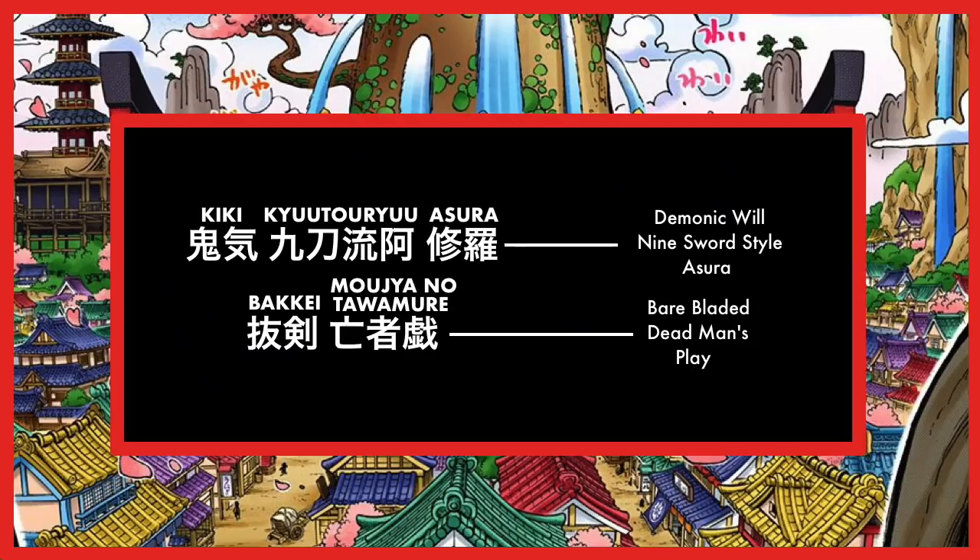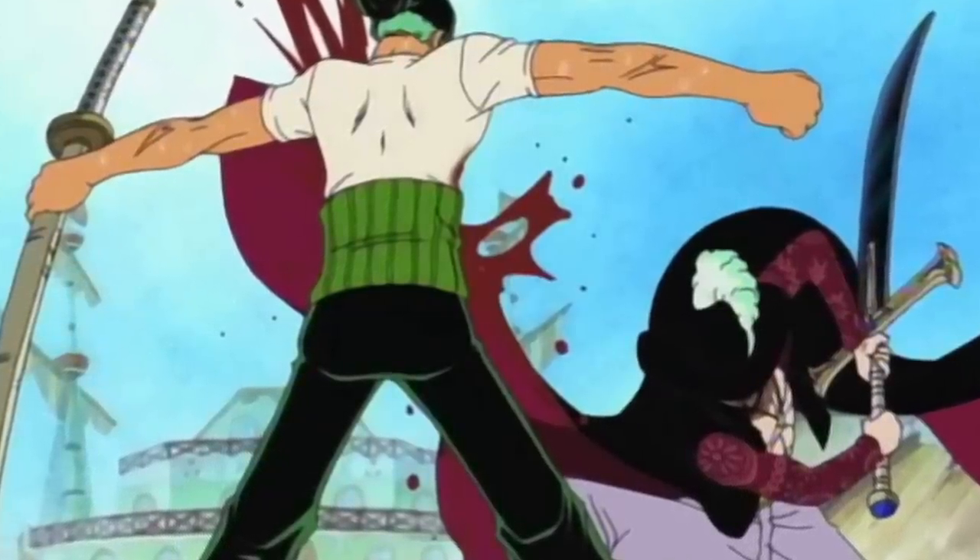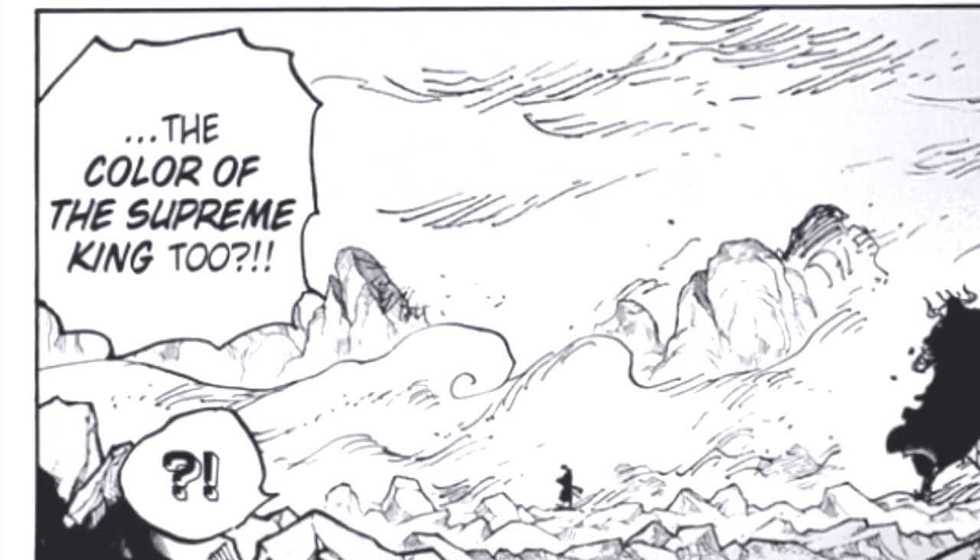As for the new part of the attack: Bakkei means Drawn Sword, while Moja no Tawamure means Dead Man's Play — a reference to Zoro being practically dead in a situation like this one. So the full attack name, Kiki Kyutoryu Asura Bakkei Moja no Tawamure, translates to Demonic Will, Nine Sword Style Asura, Bare Bladed Dead Man's Play. A really cool detail is that the scar Zoro leaves on Kaido is in the exact same shape as the scar Mihawk left on Zoro at the start of the series — it seems Zoro is finally starting to catch up with Mihawk. What's even crazier is the confirmation that Zoro has Conqueror's Haki, making him the 16th character in the series confirmed to have it.